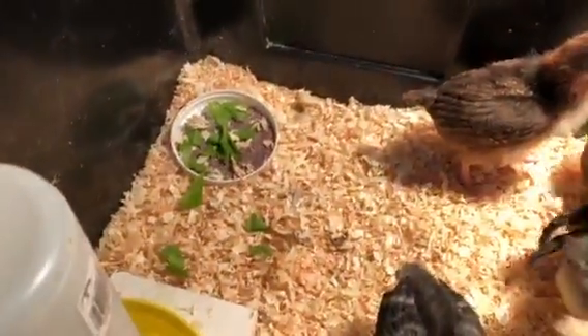We're keeping the temperature around 90 or so, and we have vitamin water for them. We're keeping the temperature around 90 to 85 for the chicks.